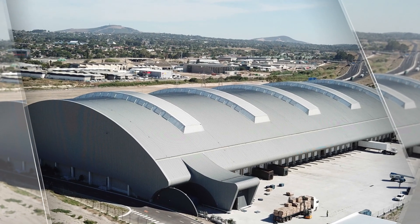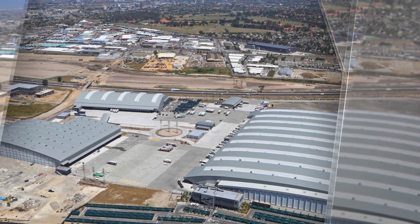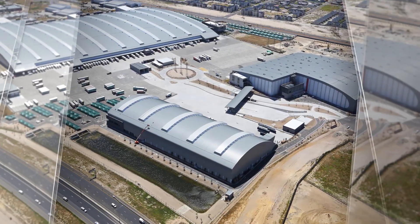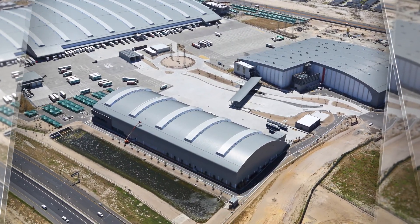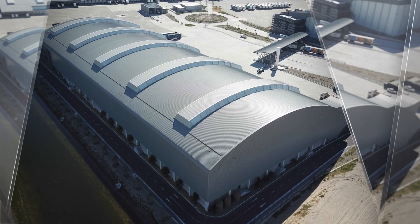The dry goods warehouse in this complex is very exceptional. From a technical point of view, the curved roof provides more efficient drainage. It also eliminates the need for a ridge flashing, which are notoriously difficult to seal on such large buildings due to the thermal movement of the cladding.